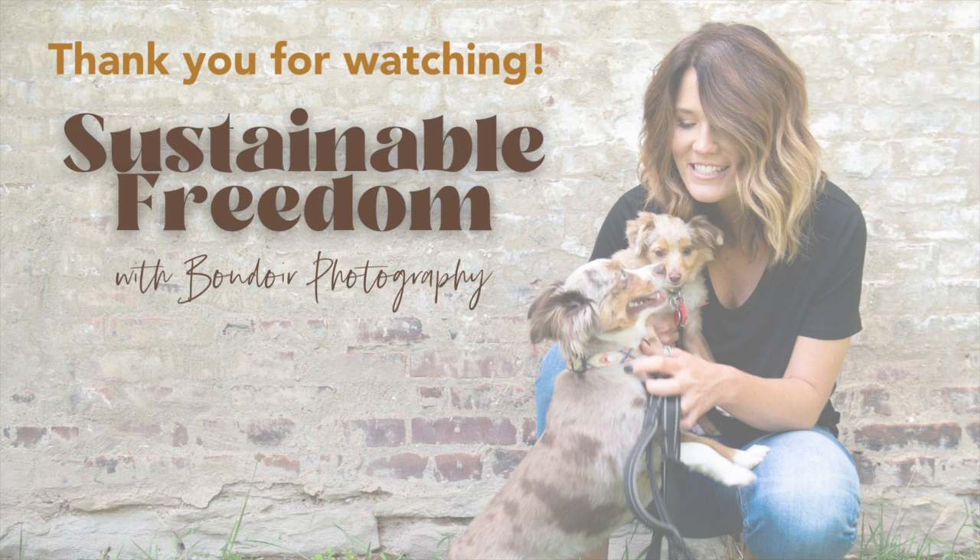Thank you for listening to this episode of Sustainable Freedom with Boudoir Photography. Please be sure to rate and follow so you never miss an episode. They drop every Thursday and are always full of super actionable information to apply right now in your boudoir business. Until then, make your next shoot your best shoot.